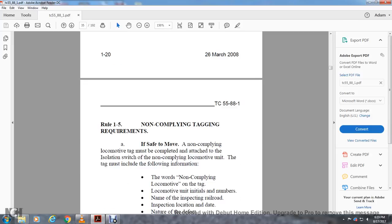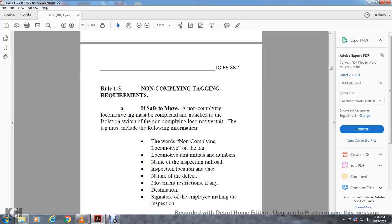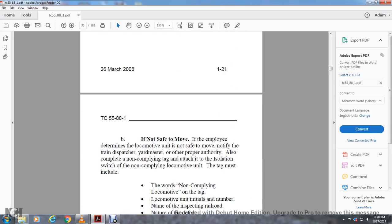Rule 1-5: Non-compliant tagging requirement. If the locomotive is safe to move, a non-compliant locomotive tag must be completed and attached to the isolation switch. The tag must include: the words 'non-compliant locomotive,' the locomotive unit initial and number, name of the inspection location, date, name of the defect, movement restrictions if any, and the designation and signature of the employee making the inspection. Copy of the tag is retained. The engineer must receive written notification of the non-compliant locomotive unit. Engineer must inform all other crews of the non-compliant locomotive unit and any restrictions. If not safe to move, notify the train dispatcher, yard master, and other proper authority, and complete the non-compliant tag.